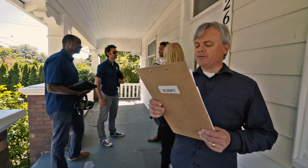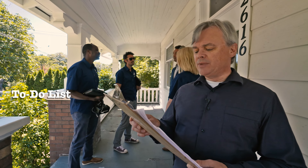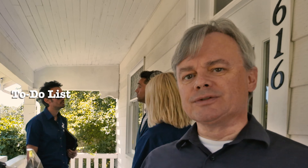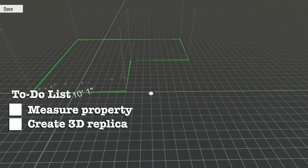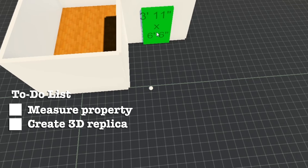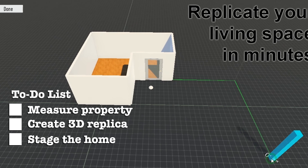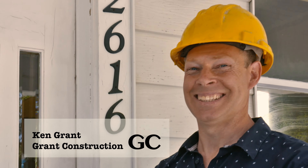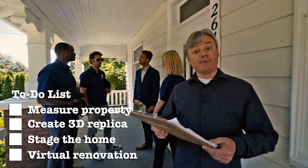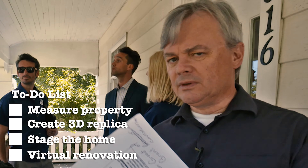Most homebuyers focus on the superficial qualities of a home like paint color and furnishings. Picture This is here to help them see the amazing potential that lies beneath those superficial qualities. Using RE3D technology, they will create a 3D replica of this home in about an hour, then replicate the renovated home in real time. In consultation with Mike and Ken Grand of Grand Construction, they will create the renovation that represents the best value and greatest appeal in less than three hours.